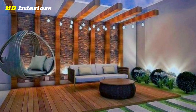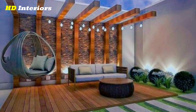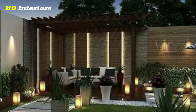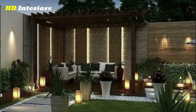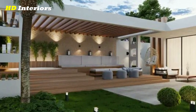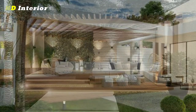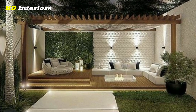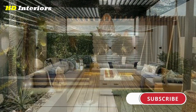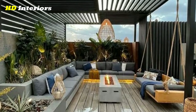Choose durable materials — outdoor decorations and design elements need to be able to withstand the elements, so it's important to choose materials that are durable. Use outdoor rugs — outdoor rugs can help to define a seating area on your patio and add some visual interest. Look for rugs that are made from durable materials and are easy to clean.